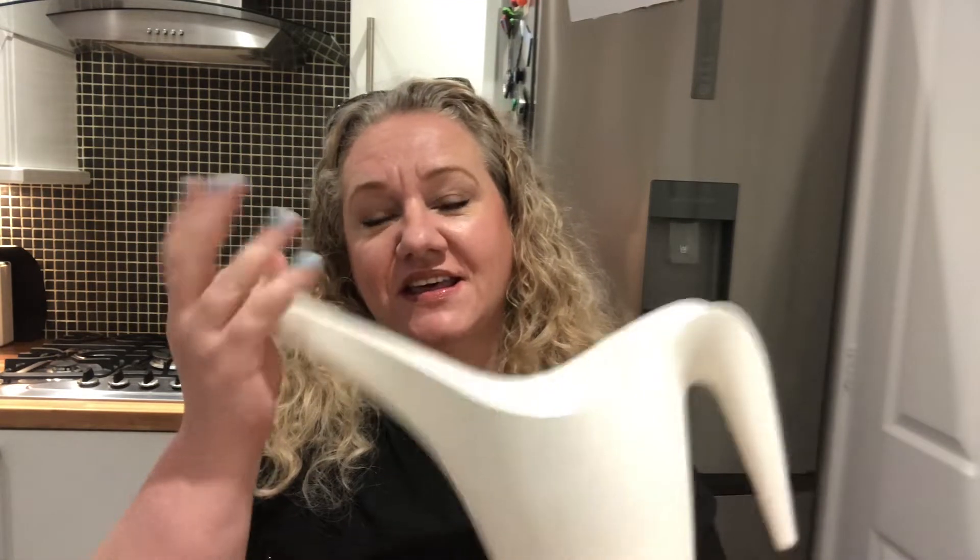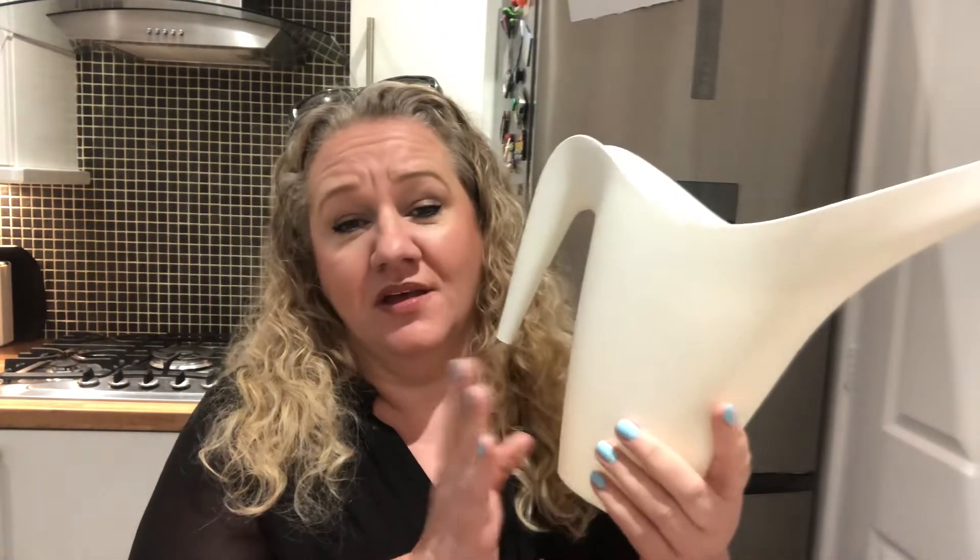Every time I water my plants using a jug or cup I end up spilling water everywhere, so I'd been using my teapot and was worried it would get broken. When I saw this watering can in IKEA I thought, given the amount of plants I have to water, it would be ideal. It was only about £1.25 so I had to pick that up.